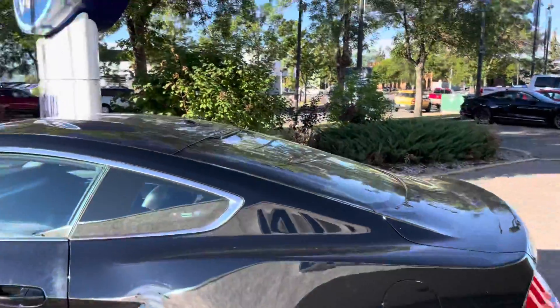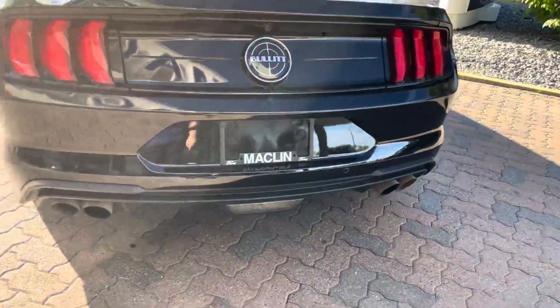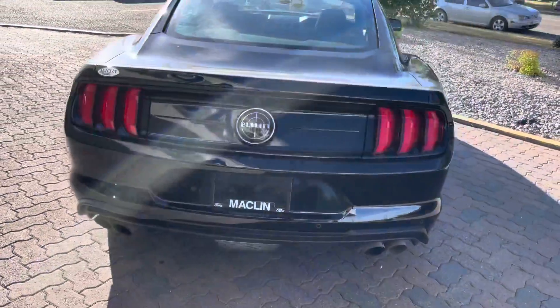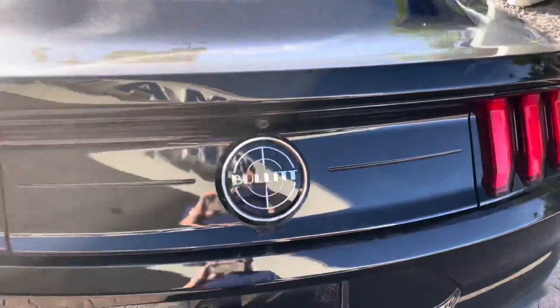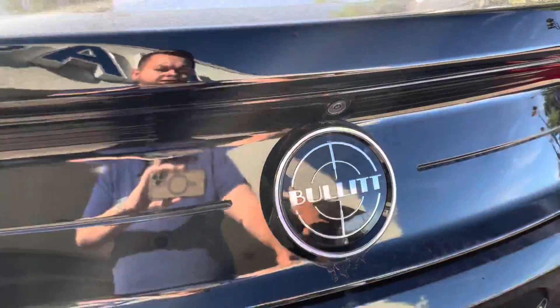On the back it's a clean fastback design with no spoiler to keep it looking fresh. We have our rear parking sensors on the back down here. We have a dual exhaust setup that sounds insane — this does have the active valve performance exhaust, and you have a bunch of different exhaust modes from loud to quiet and everything in between. On the back we got the signature Bullitt badge replacing the regular GT badge, and we have a backup camera here as well.